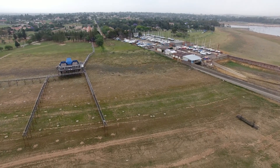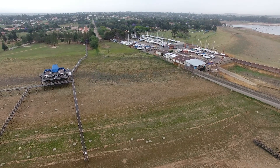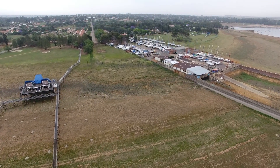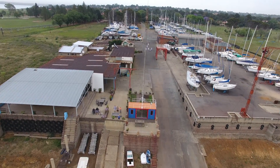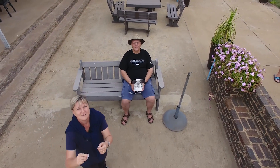You can just imagine how beautiful this is when the dam is full. Well, time to go. That's another update for you. I think we'll be around in another two months to see what it looks like. Thanks for watching guys.